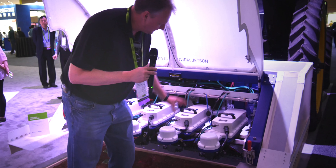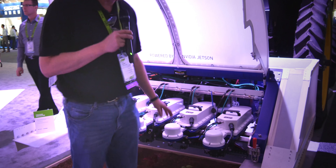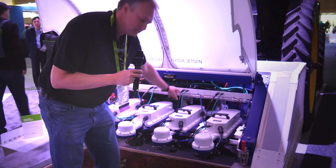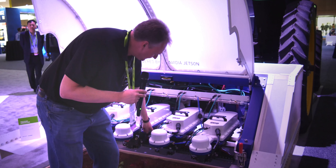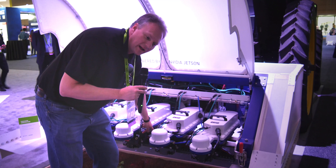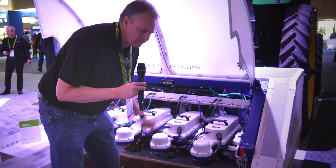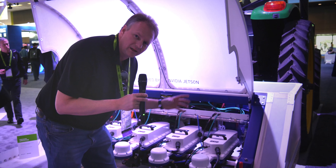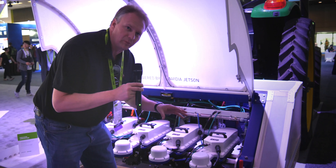We have two cameras in here. The first camera is responsible for identifying crops versus weeds. And then 80 milliseconds after that identification, a command is sent to the sprayer. The sprayers are turned on only for the weeds, so the cotton or the crop that we're weeding is left intact. We call it see and spray — we see the plant and we spray it.